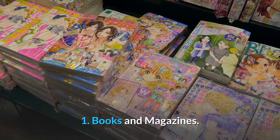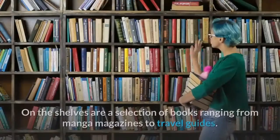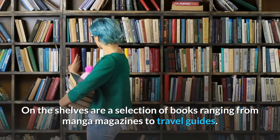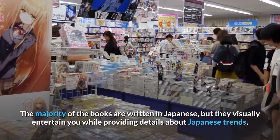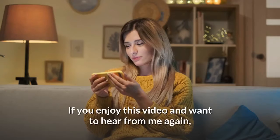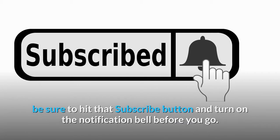Number 1: Books and magazines. Books and magazines are an interesting section of Japanese convenience stores. On the shelves are a selection of books ranging from manga and magazines to travel guides. The majority of the books are written in Japanese but they visually entertain you while providing details about Japanese trends. If you enjoyed this video and want to hear more, be sure to hit the subscribe button and turn on the notification bell.